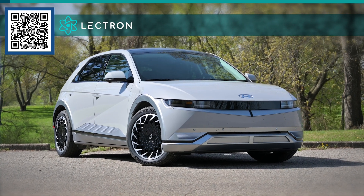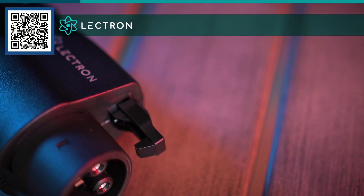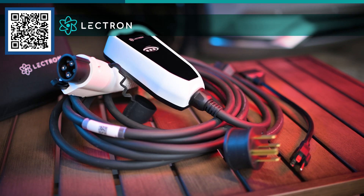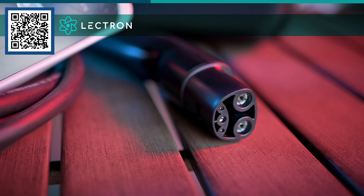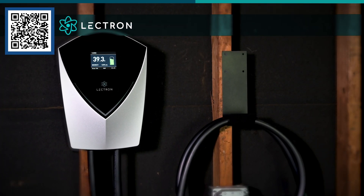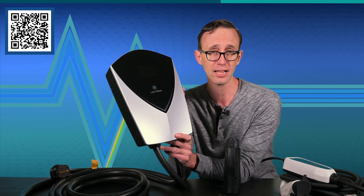Did you know your shiny new EV may be missing a few things? Some manufacturers do not include portable chargers or certain adapters, and if that's the case, Lectron can help. They sell all kinds of cables, chargers, and adapters — everything to enhance the EV ownership experience. If you need a charger, either J1772 or Tesla, Lectron has you covered. If you want a V2L adapter for your new Hyundai, they can help. Or if you're shopping for a level 2 charger, Lectron has myriad options, including a beefy 48-amp unit with a convenient NEMA 14-50 plug, so you don't have to hardwire it into your home's electrical system, though it can be if that's what you prefer. For more information about Lectron and their broad range of products, scan the on-screen QR code or hit the link in the description box below.